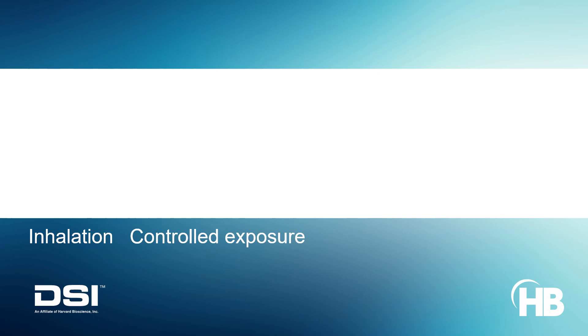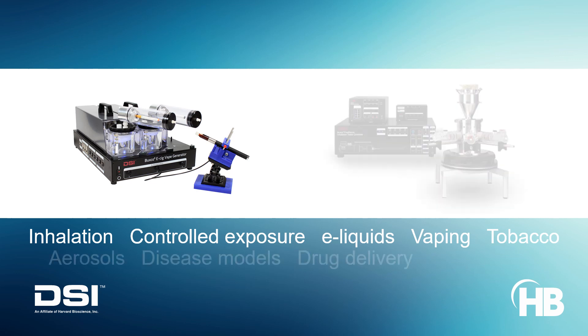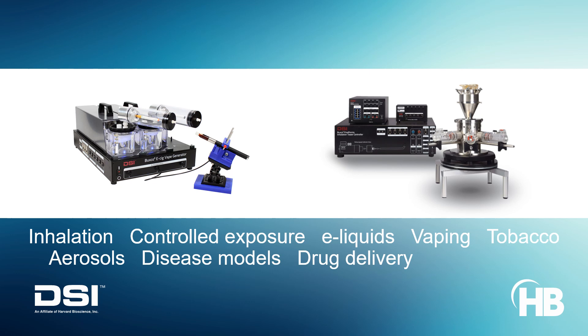Inhalation experiments are crucial in understanding the risks and impacts of environmental, occupational, and therapeutic exposures. DSI's Buxco devices support gauged and controlled exposure to e-liquids, vapors, or smoke for tobacco research, and aerosols to create lung disease models such as asthma or COPD using allergens or irritants, or to test the efficacy of inhaled medications and vaccines.